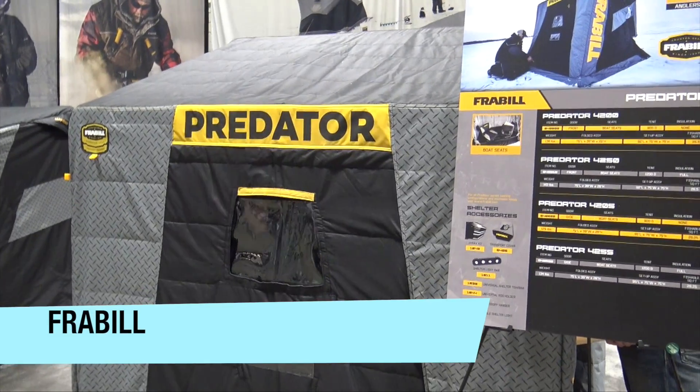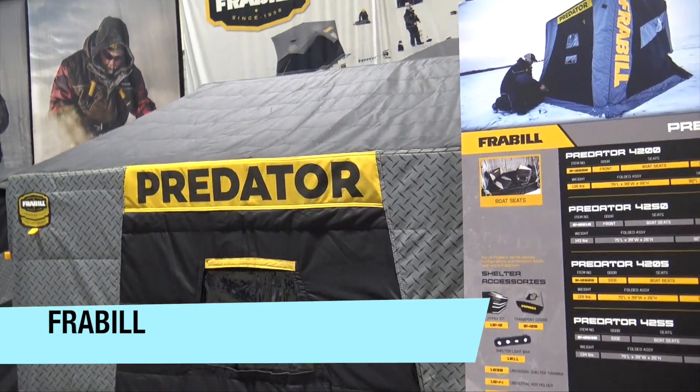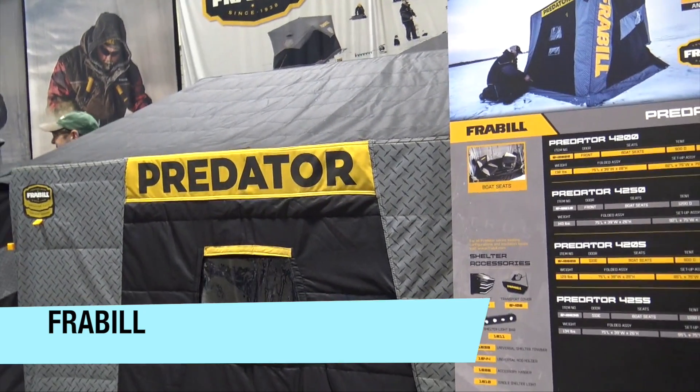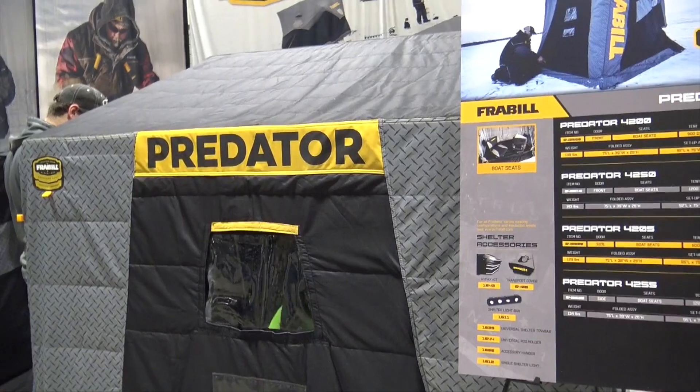We're at the St. Paul Ice Fishing Show 2015 looking at some of the cool flip-over houses here from Frabill. We're looking at one of their new ones — this is the Predator — and it has got some features. This is a very cool flip-over house.